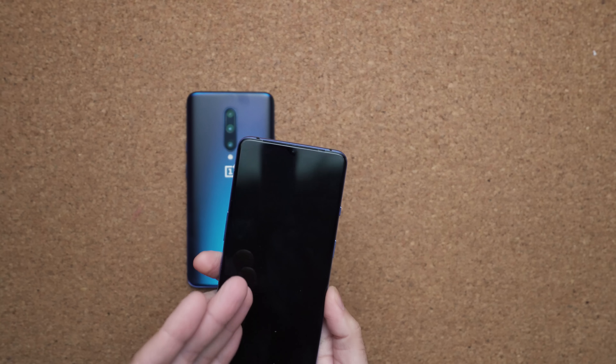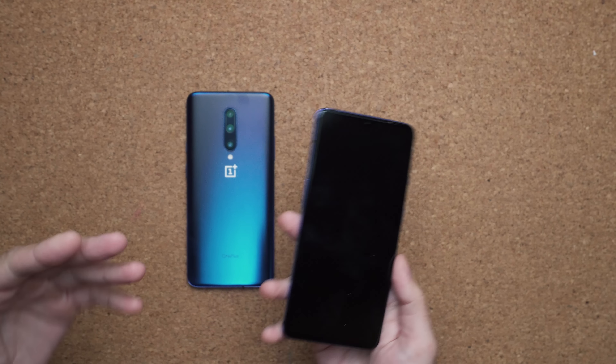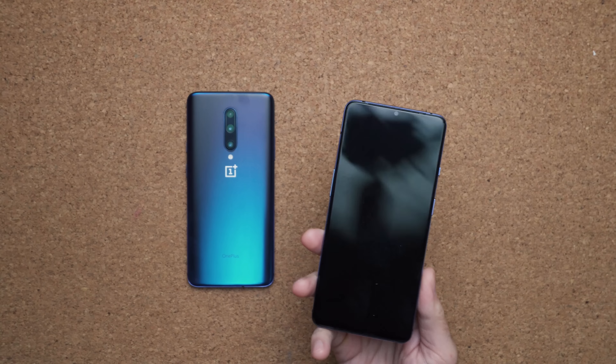I mentioned this in my other video, but typing on the OnePlus 7T is significantly better than typing on the OnePlus 7 Pro. I think if you're in the market for a brand new OnePlus device, the OnePlus 7T makes a lot more sense for everybody.